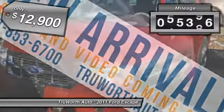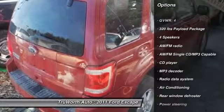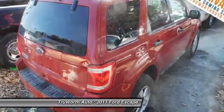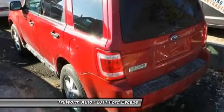This vehicle has less than 60,000 miles. Here are some of this vehicle's great options: traction control, dual airbags, air conditioning, front alloy wheels, power steering, cruise control, keyless entry, Bluetooth, AM FM CD MP3 radio, power windows.